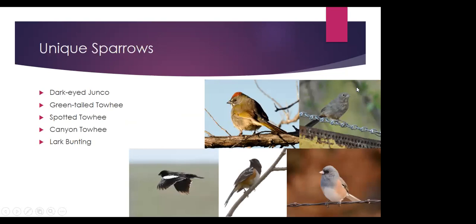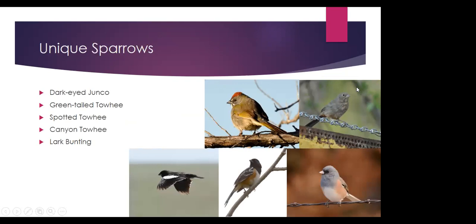If you look at these unique sparrows, you probably wouldn't think any of them are sparrows just by looking. Maybe the canyon towhee in the upper right, but the rest look pretty different. We're going to start with probably the easiest sparrows to identify — the dark-eyed junco — which can be seen throughout the year in Colorado. During the summertime, the gray-headed subspecies breeds up in the mountains. During winter, we have about five different subspecies throughout the state, found almost anywhere.